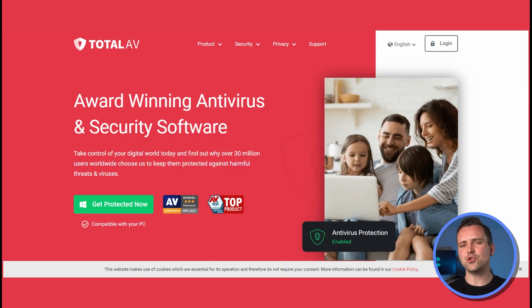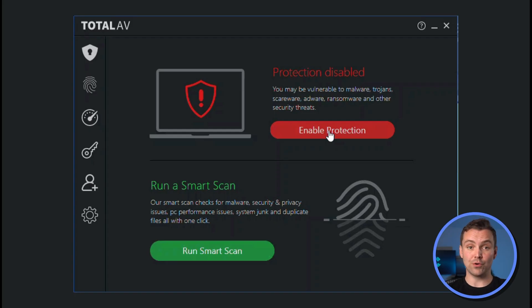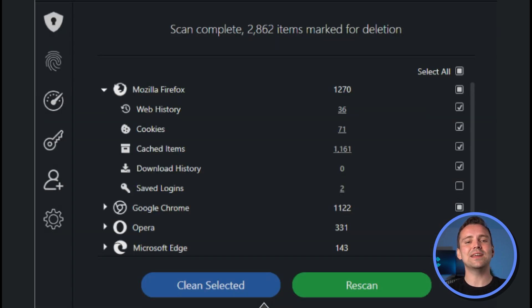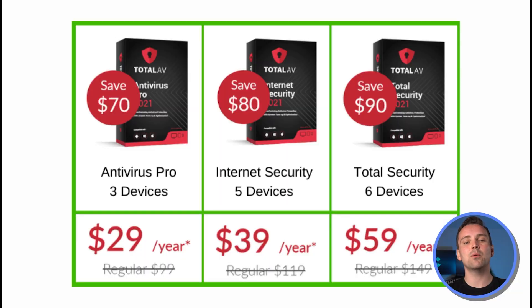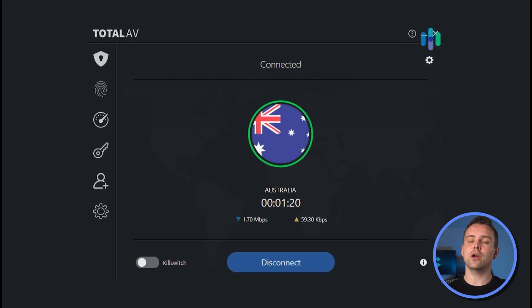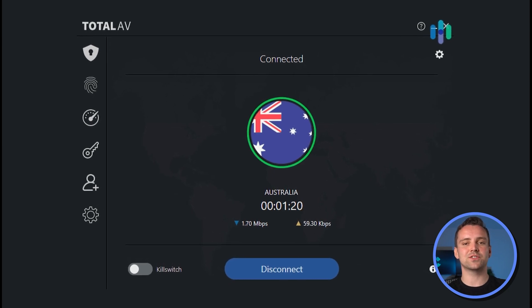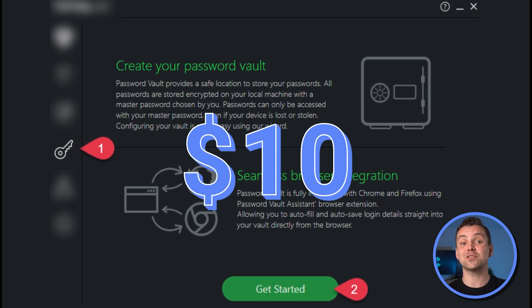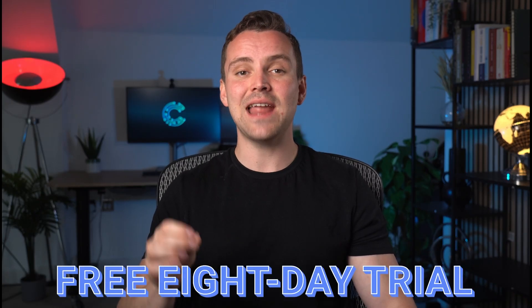Total AV has what you might expect from your AV software: real-time protection, full system and registry scans, ransomware protection, ad blocking, and even a system cleaner. These features come with Total AV's cheap plans, starting at just under $30 for 3 devices. More advanced features include an unlimited VPN for an extra $10, and you can also pay another $10 for a password manager. You can also get a free 8-day trial.